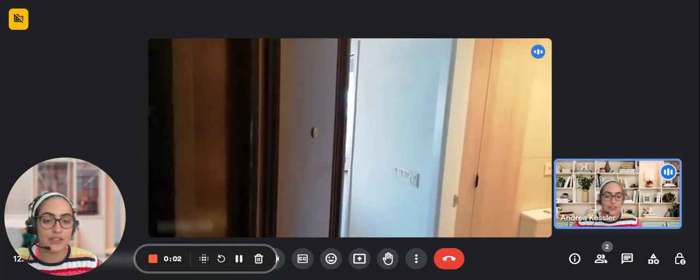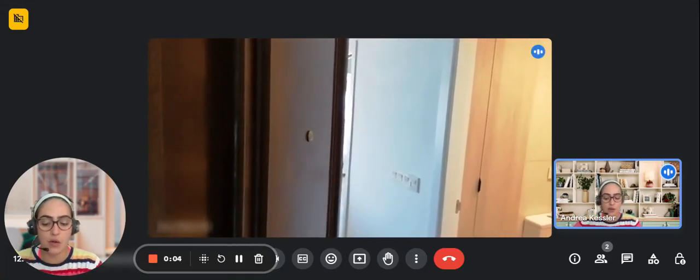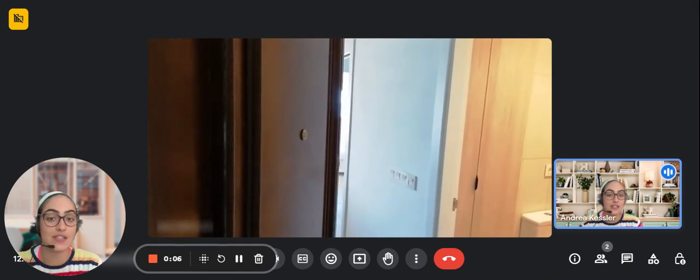Hello guys, my name is Andrea and I'm here with the landlord to show you a one-bedroom apartment. Over here is the entrance, and as soon as you go in, you're going to see the bathroom to the right.